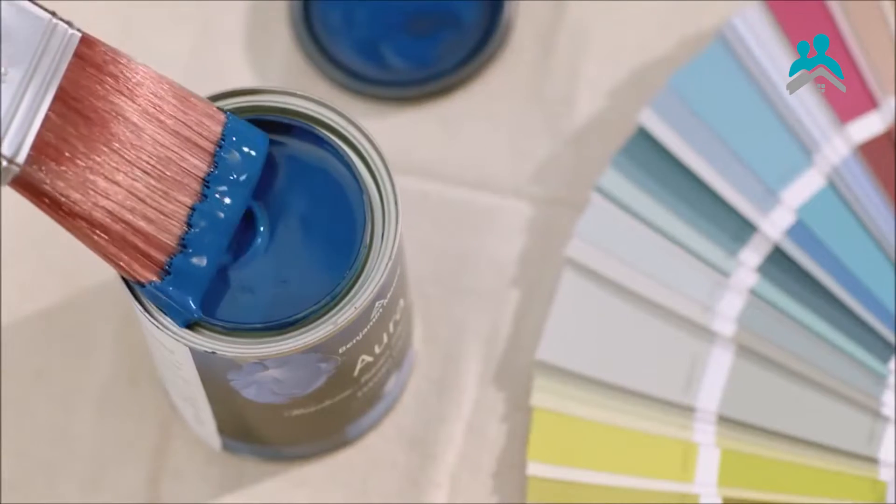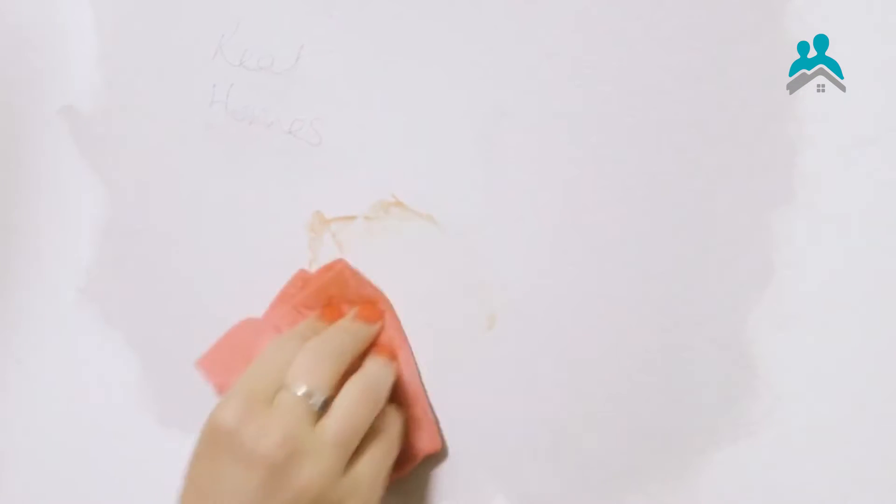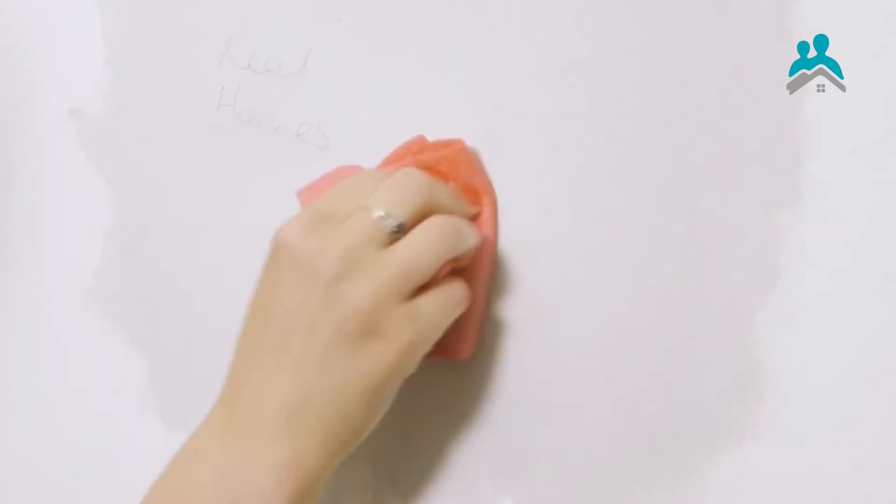One differentiating factor with Benjamin Moore paint is that once you paint it, if there are any marks or stains, you could always take soapy water and clean it. It's probably the most washable product that you would find.